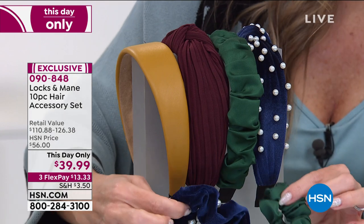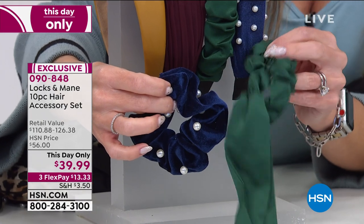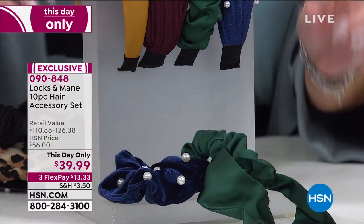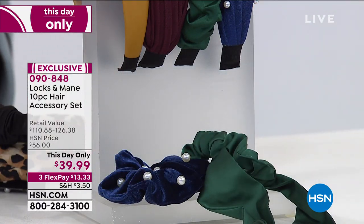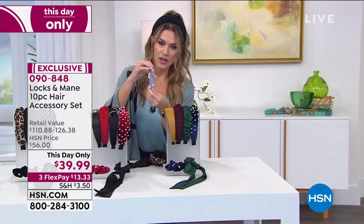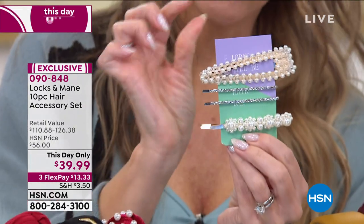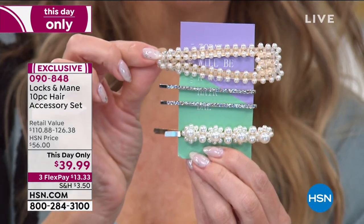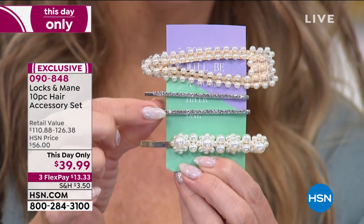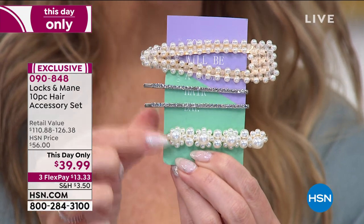Then you're going to get two scrunchies — one with a gorgeous satin finish that makes a bow, and one that's velvet with pearls. Then your additional four pieces are beautiful barrettes in a bobby pin style. You're going to get an oversized pearl one, two in a gorgeous crystallized diamond look, and another faux pearl one — so four barrettes total.